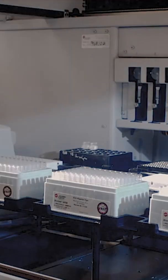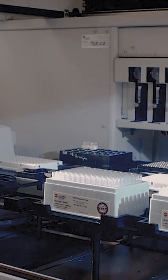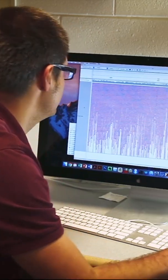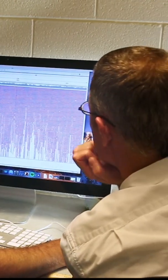Researchers then sequence the genomes of the different maize varieties. They compare their genomes and pinpoint the genetic differences. These differences may explain why lines like B96 are not damaged by spider mites.